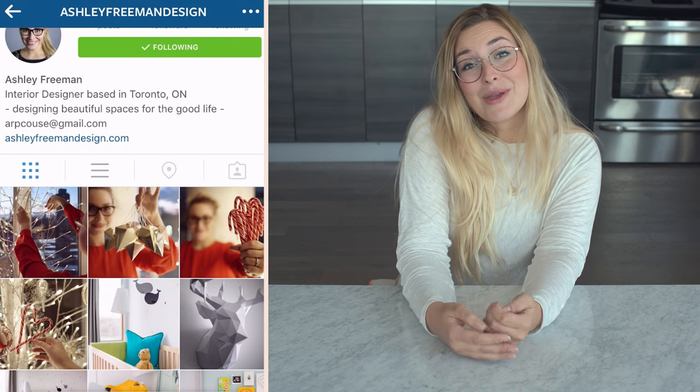If you'd like to follow me on social media you can. My Instagram is at Ashley Freeman Design and you can check out the stuff that I'm up to over on my website, www.ashleyfreemandesign.com. Thank you so much.